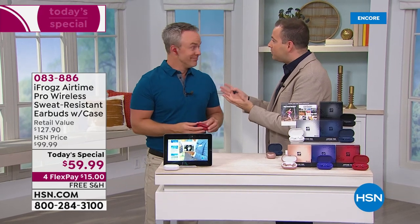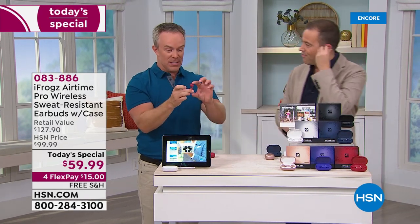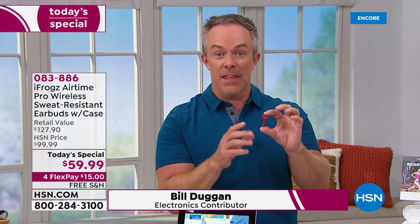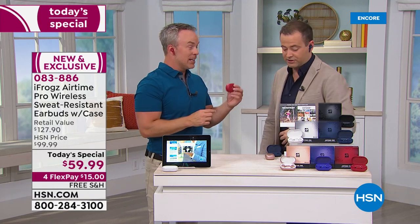Mr. Bill Duggan is here. This is an unbelievable deal — they're $59. We've all seen that iconic tail fin design. What's hanging out of their ears? Why is it designed like that? And then we go shop and we're like, excuse me? That's what iFrogs has done — they've mimicked everything in terms of design, comfort, and functionality. Actually, there's more functionality in iFrogs than even that other more expensive set.